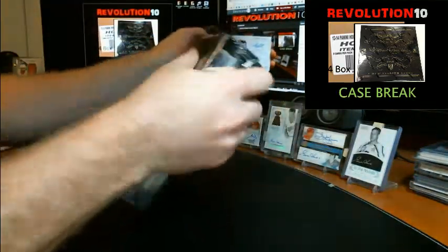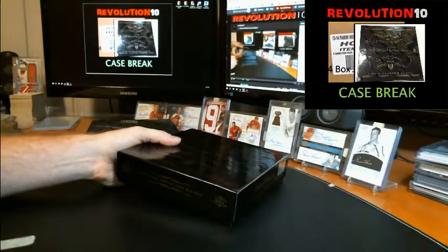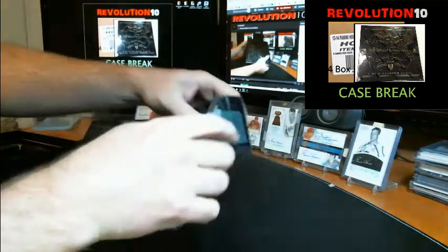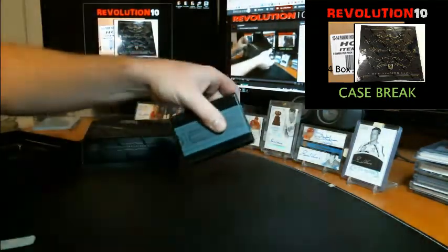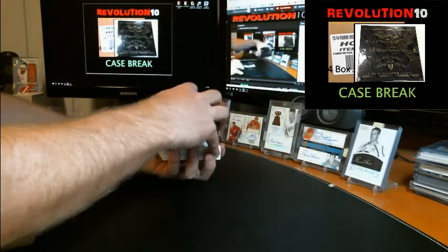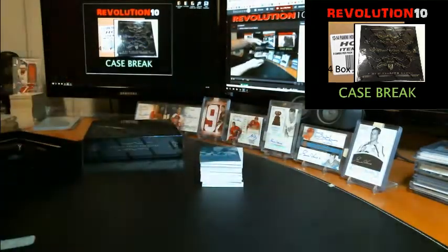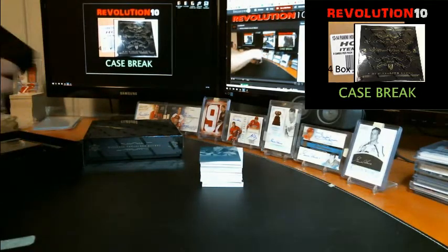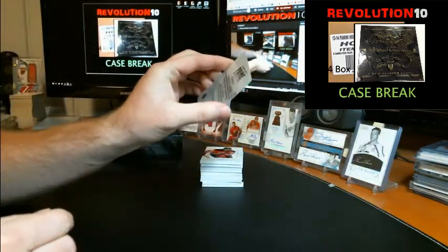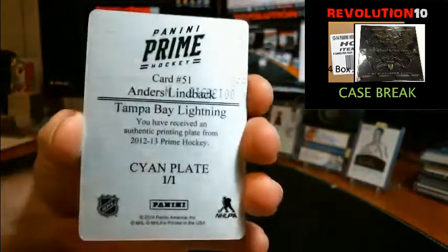Box number three. I can't believe we pulled a Crosby shield — sick! We've got one plate. This one is also from Prime, one-of-one cyan plate, Anders Lindback, Tampa.